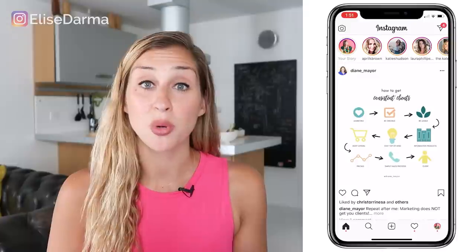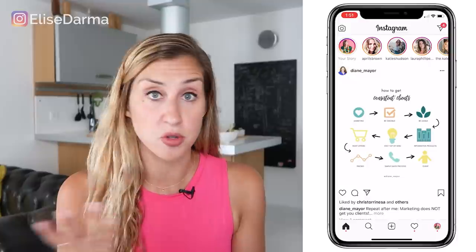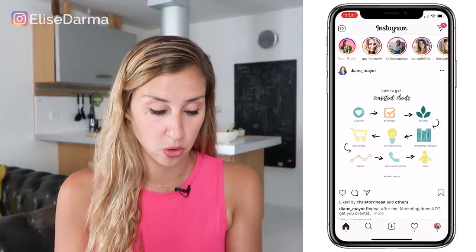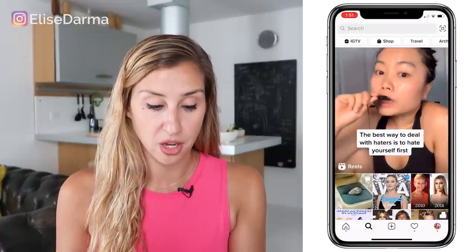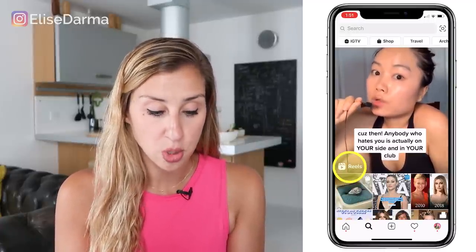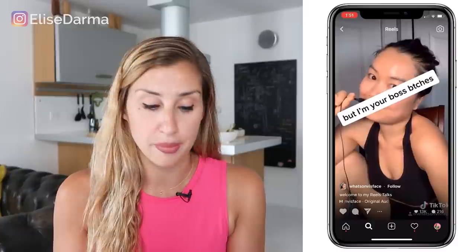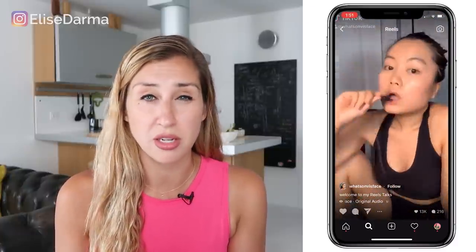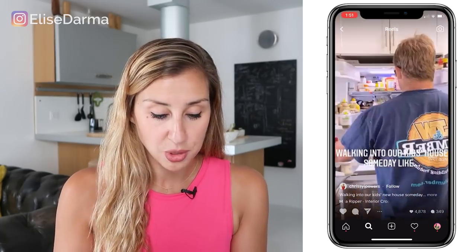Are you ready to dive into Reels? Let me pull open my phone and give you a tour. Here I am in my home feed on my Instagram account — looks pretty much the same. The first place you want to go is the Discover button at the bottom. Reels is taking up about two thirds of the Explore page real estate. All you have to do is tap where it says Reels and you're being shown curated content. Instagram is looking at what kind of content you've engaged with in the past and showing you this kind of content.